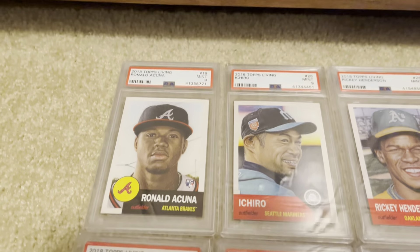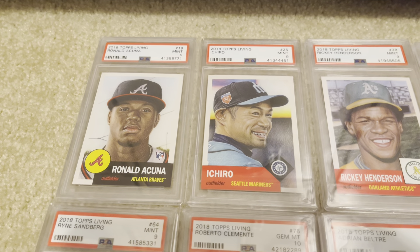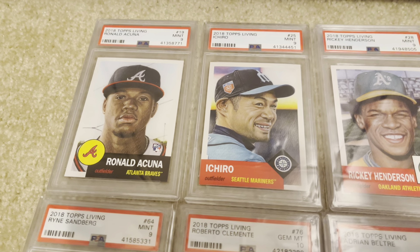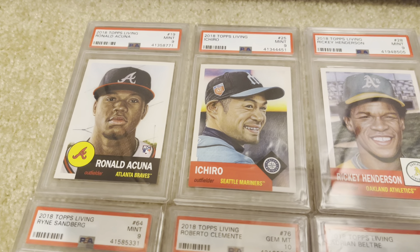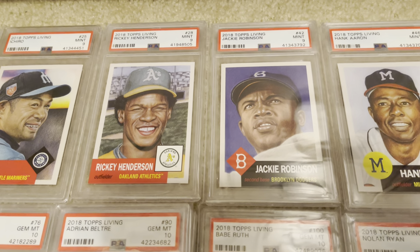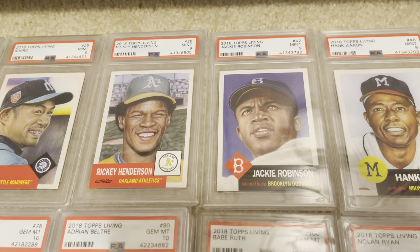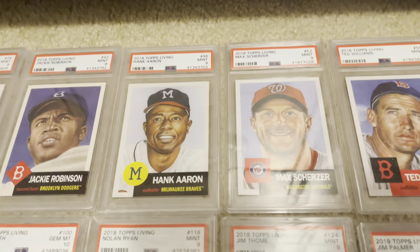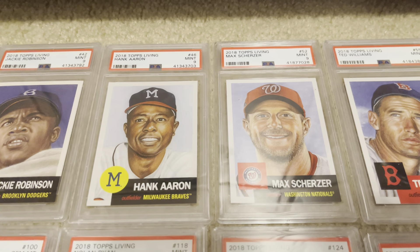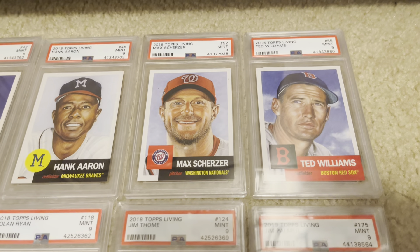Definitely not a Hall of Famer yet — Acuna I bought just because I wanted a rookie card of his, and I thought this was a cool one. I bought it at the 2018 National for $10. Then you've got Ichiro, who will certainly be a Hall of Famer — I believe he's eligible in 2025. Then two great speedsters next to each other: Rickey Henderson, greatest leadoff hitter of all time, and Jackie Robinson. I try to get nines or tens — minimum a nine grade. These are new cards. There's Hank Aaron, Max Scherzer — he actually has several cards in this set, this is the only one I have currently — and finishing off this row is Ted Williams.